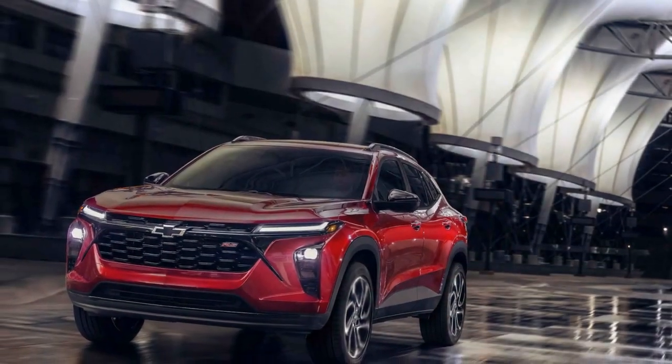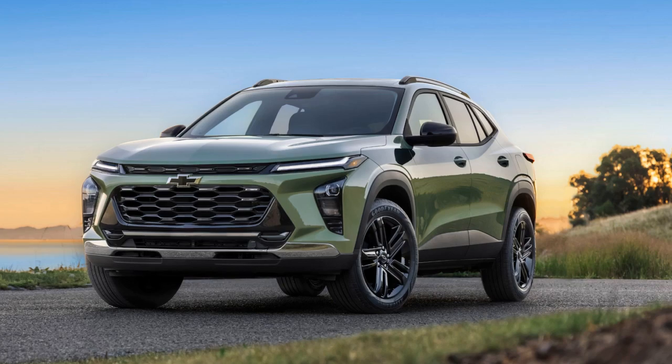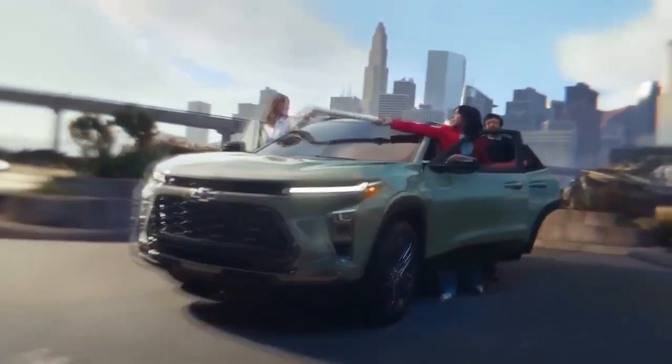The 2024 Trax is available in a range of vibrant colors, allowing buyers to express their individual style. With a keen eye for detail, Chevrolet has paid attention to both aesthetics and functionality, making this subcompact SUV not just visually appealing but also highly practical.